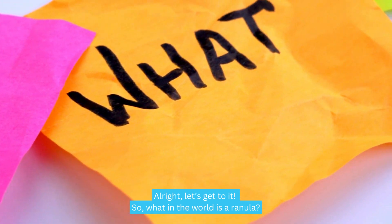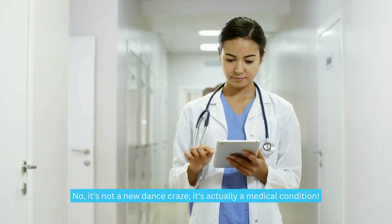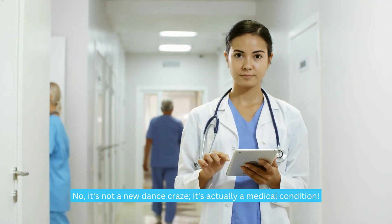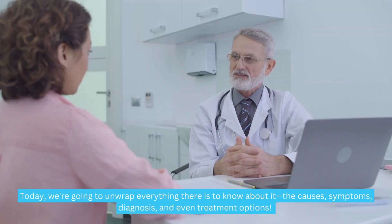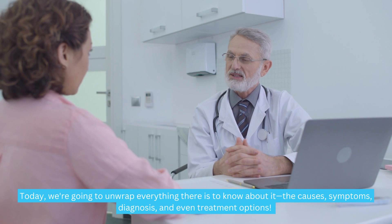So what in the world is a ranula? It's not a new dance craze — it's actually a medical condition. It's a mucus-filled lump, mostly found on the floor of your mouth, right under your tongue. Today we're going to unwrap everything there is to know about it.